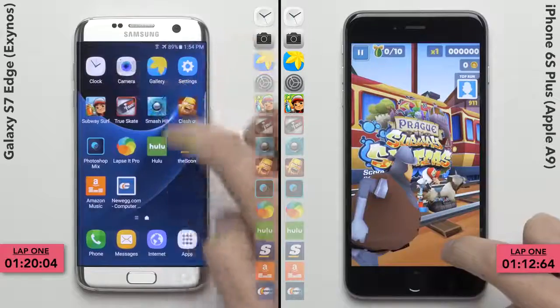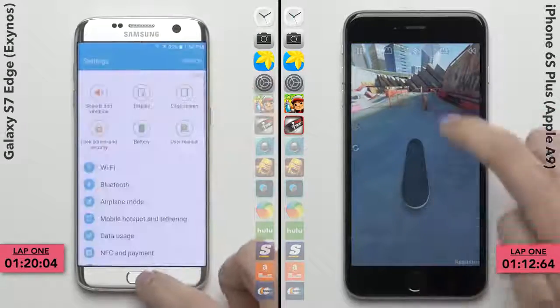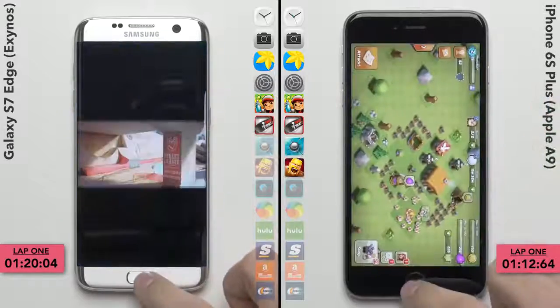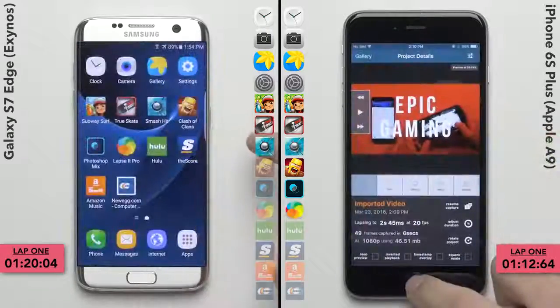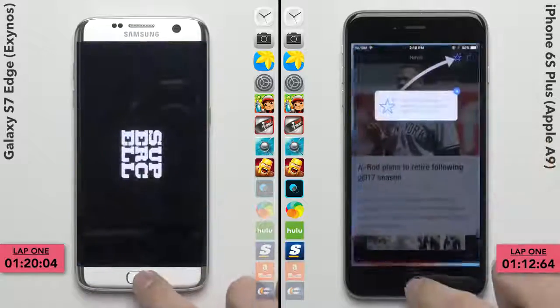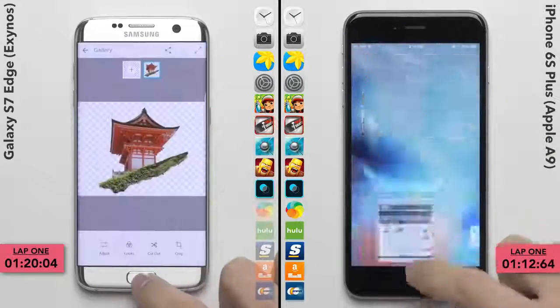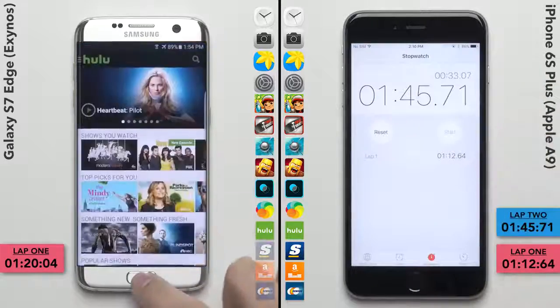In this second lap, it usually comes down to which phone can keep more apps ready to go in the background, but because of the lead the iPhone built for itself in that first lap, even if the S7 had all the apps ready, it'll still take the iPhone fumbling on at least one app in order for the S7 to pull off a last minute comeback. And as you can see, that didn't happen here, with the iPhone having most of the apps ready.